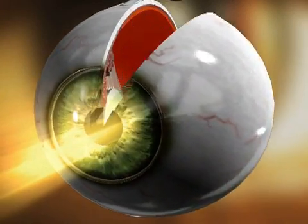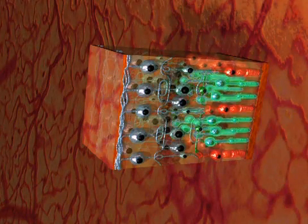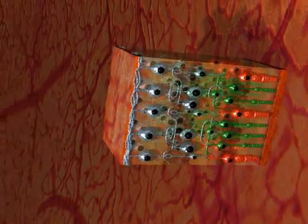A healthy eye functions like a camera. It focuses the incoming light rays and projects them onto the retina. Two types of light-sensitive receptors in the retina, the rods and the cones, transform these light patterns into electrical signals.